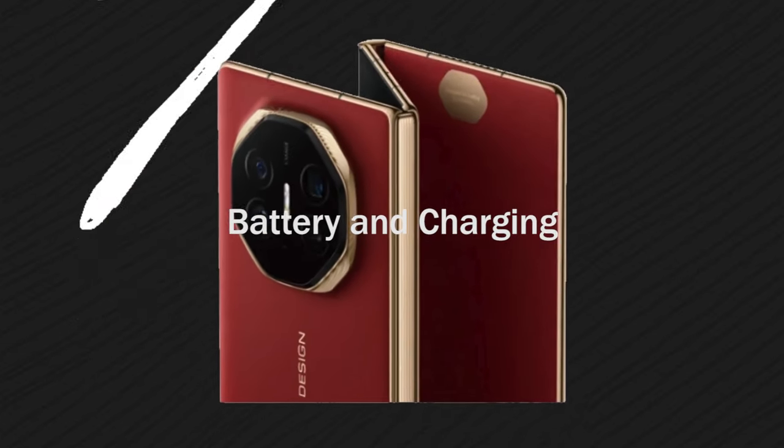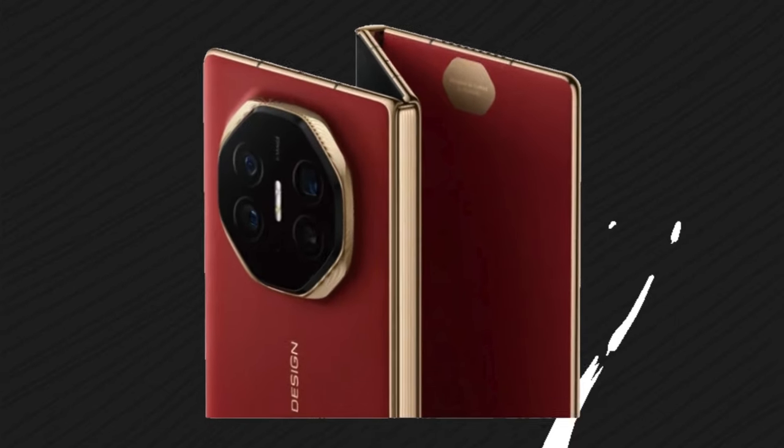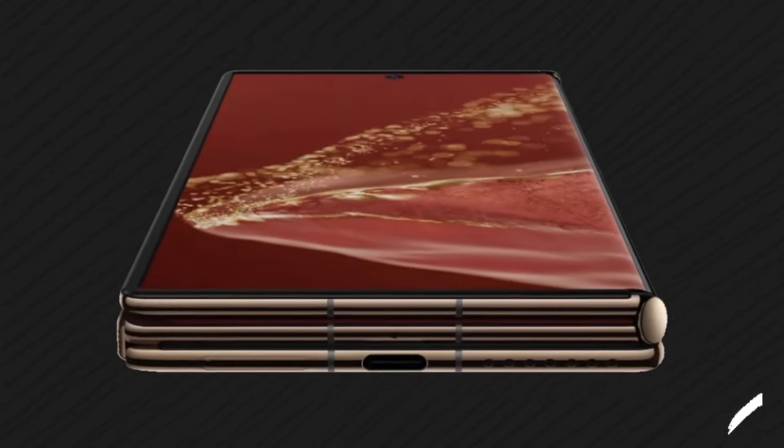Worried about running out of juice? The Mate XT packs a 5000mAh battery with support for 65W supercharge technology, meaning you'll be back up to 70% in just 30 minutes.